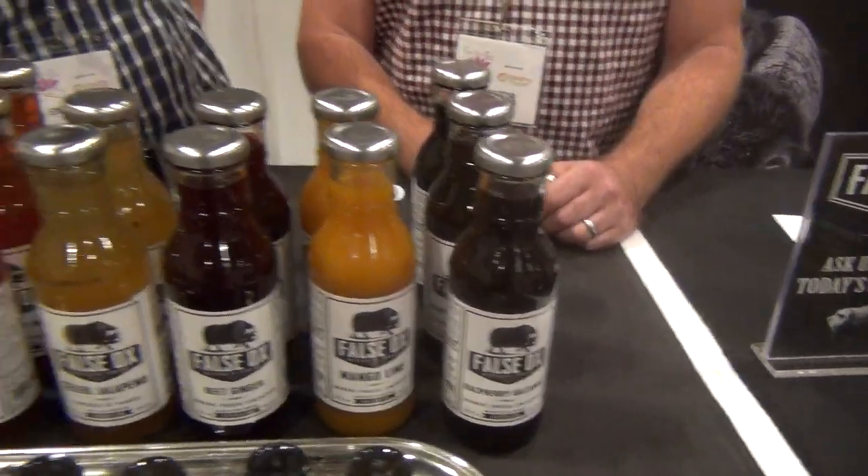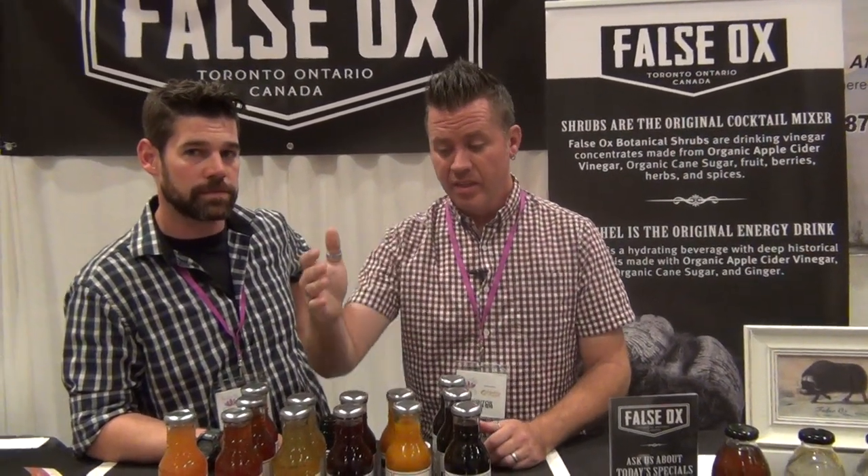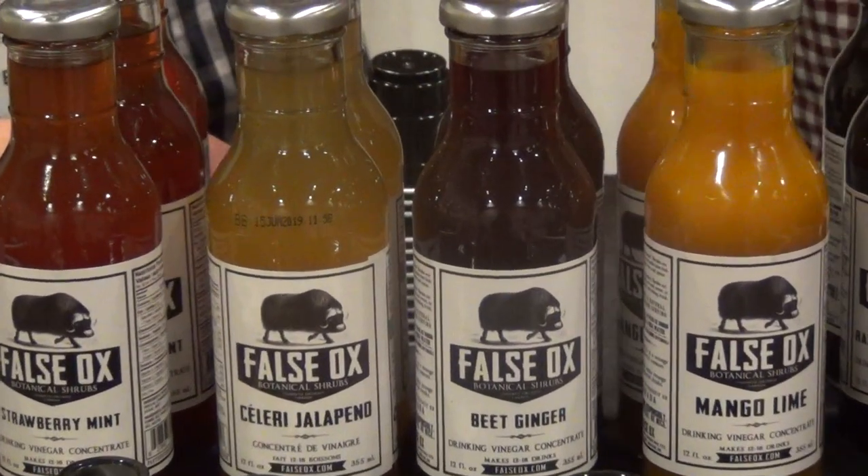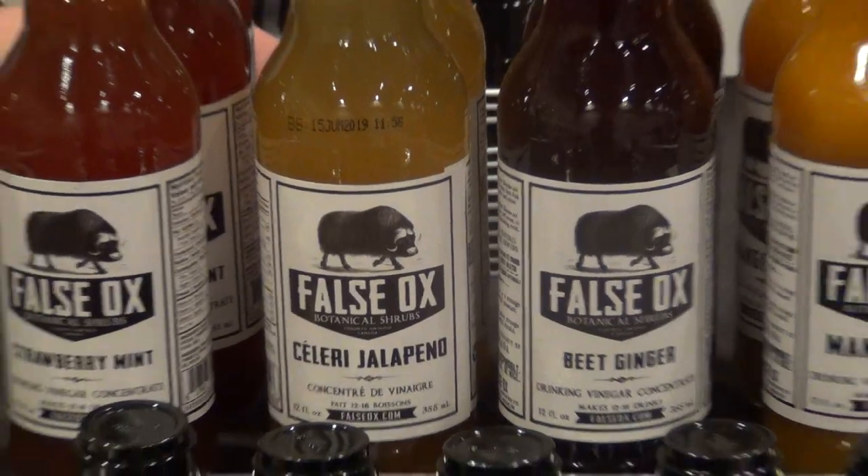You can pair these with alcoholic beverages, but they also make a nice grown-up soda. We have friends with a brewery who serve this on tap as their designated driver drink for people who don't drink alcohol — it tastes like an adult soda, not sugary, a little tart and tangy. Each bottle makes between 12 to 16 drinks. You add about three-quarters to one ounce to mineral water, or to a cocktail. You can even use them in cooking — raspberry balsamic works great in a salad dressing, celery jalapeno in coleslaw or potato salad, and they make a nice addition to a Caesar as well.